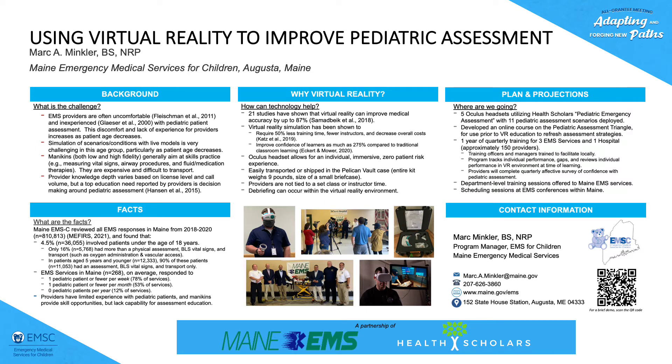Virtual reality allowed people to enter into a low-risk, essentially no-risk-to-the-patient scenario and see and hear and be completely immersed in a scenario that involved mainly young children under the age of five. Providers could make decisions about the patient and then receive feedback about their performance — not just for that session but tracked over the long term.